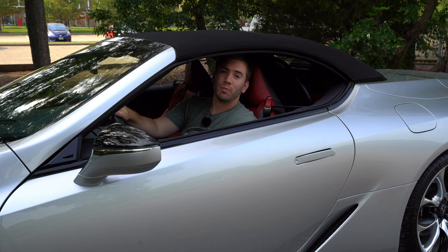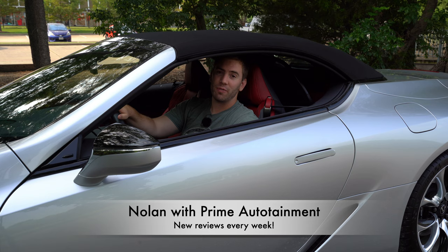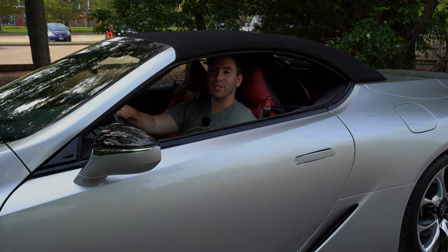Thank you so much for watching. My name is Nolan. I do full reviews like this every single week and a variety of other different videos. So if you want to see more, be sure to subscribe down below, but I hope you enjoy the video. Let's get into it.